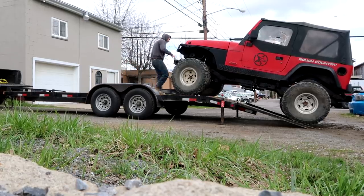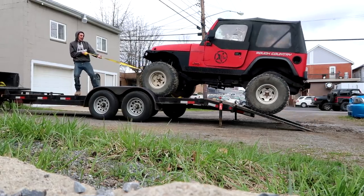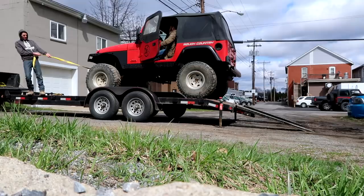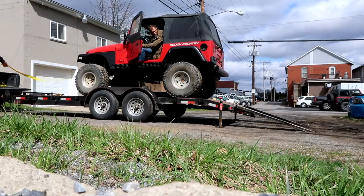Hey, wait right there. That's better. Yeah, right there. That looks awesome. That should be where we want to be.